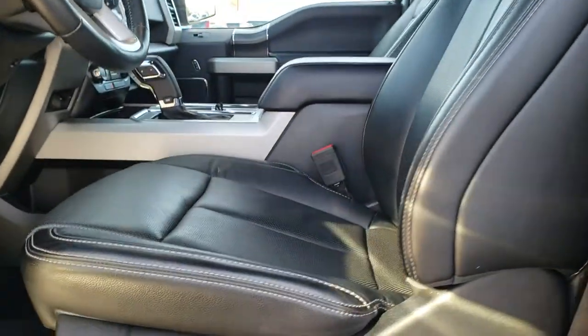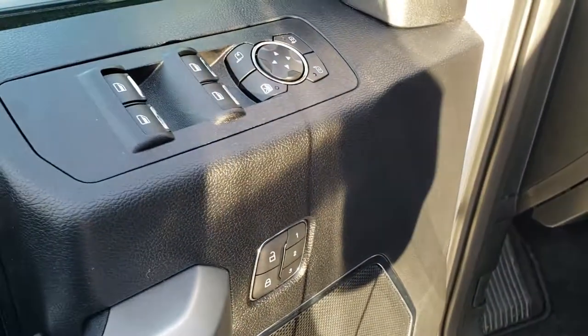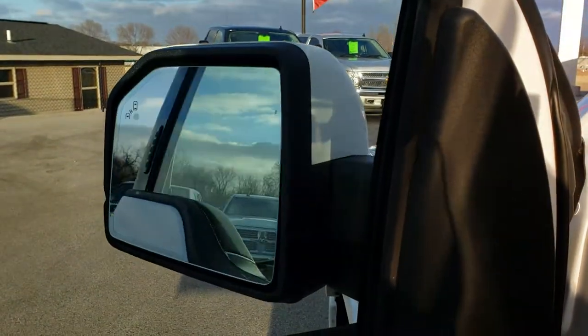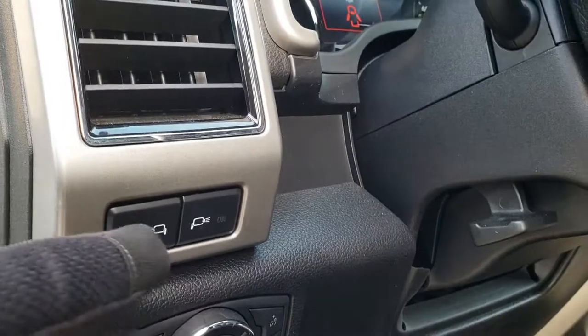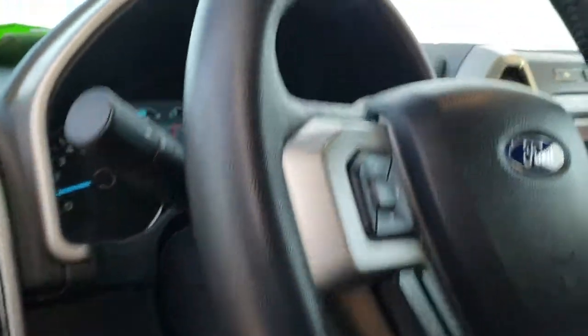Inside, the Lariat package gives you the black leather interior. Both of these seats are heated and cooled. No rips or tears on that leather, no excessive wear. Factory floor mats throughout. Power windows, power locks, and power mirrors. It also has the memory driver seat and these mirrors power fold in as well. Power pedals, auto headlamps, and you've got LED side lights on the mirrors as well.